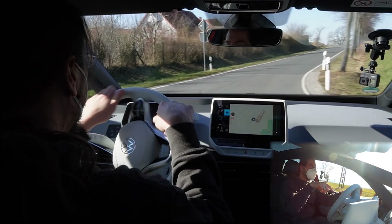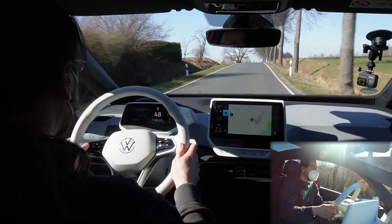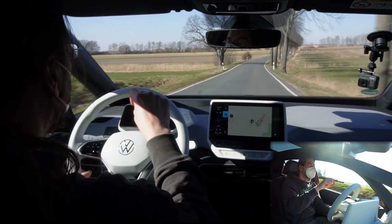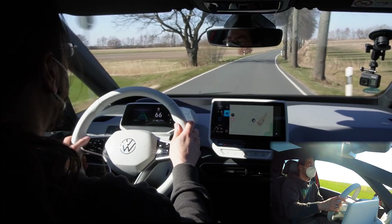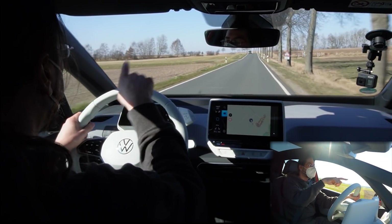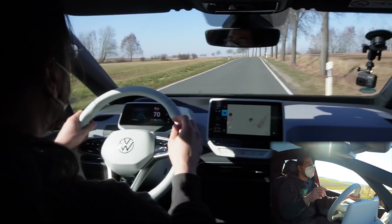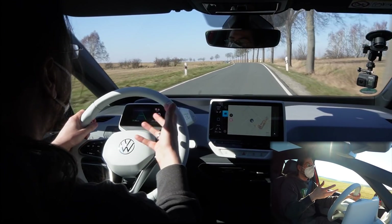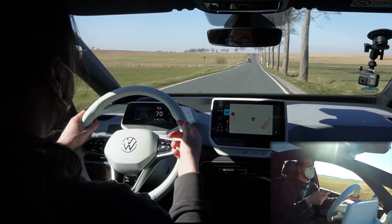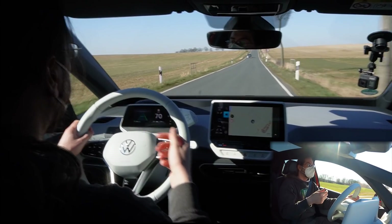So the explanation: normally travel assist would not work without a line in the middle, but because of the swarm data where they already know this road, if I activate it I get little triangles on the left line that isn't actually there — an imaginary line — and it holds me to the right side. How would travel assist know if this is a big highway or a normal country road? It wouldn't know before, but it knows now. It does it really well, even maintaining a good distance to the cars.